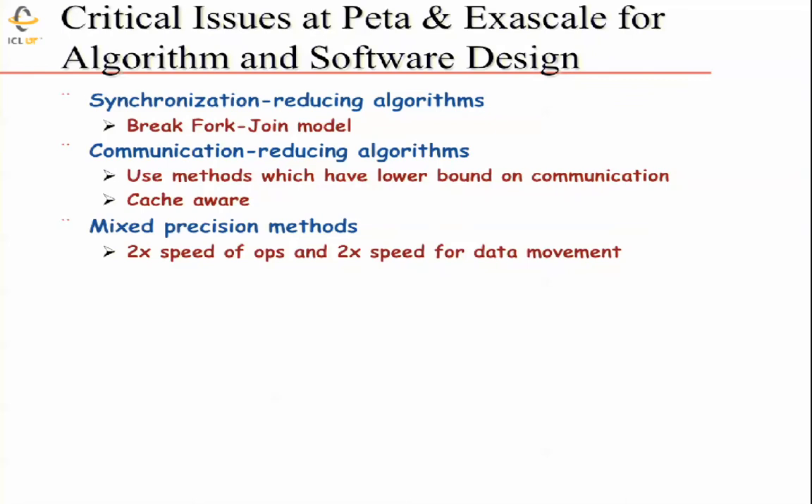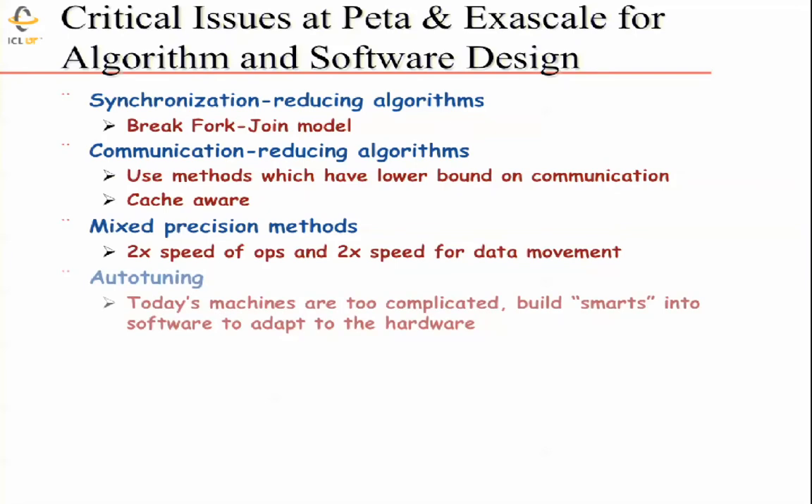Think about starting computation using 32-bit arithmetic and then engaging 64-bit as the algorithm converges, or going to lower precision with FPGAs which have the ability to do much lower precision at much faster operation time. Auto-tuning is critical — these machines are terribly complicated and change dynamically. We want software that can adapt to a changing environment to get the highest performance possible. Build the tuning capabilities into your software; don't let the user adjust the knobs because they're not going to get it right.